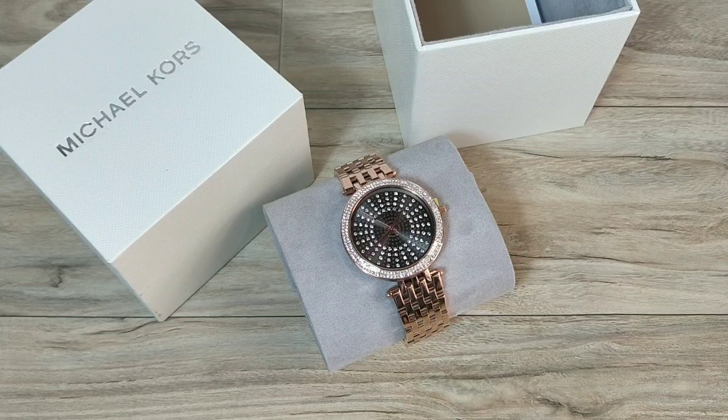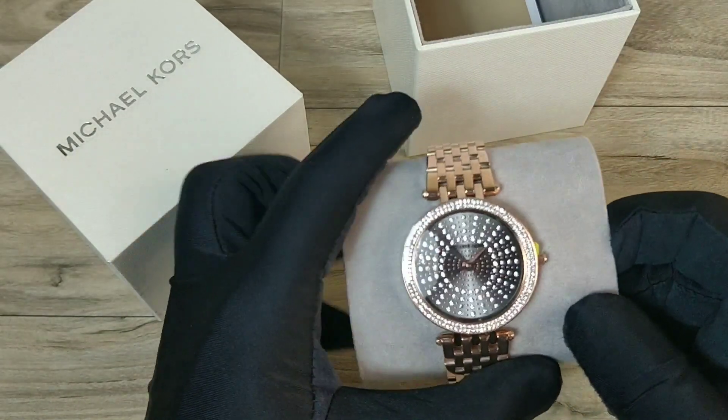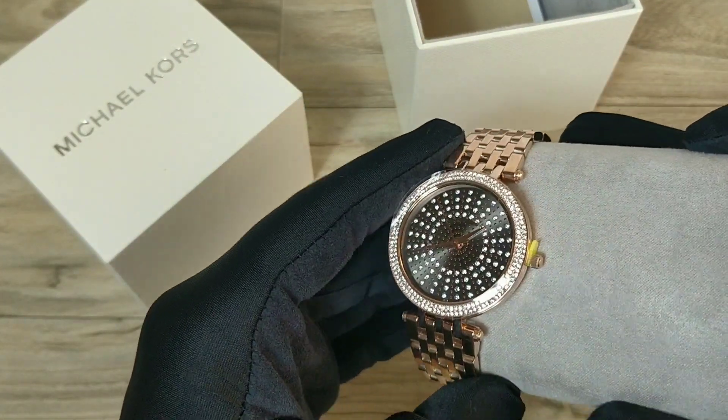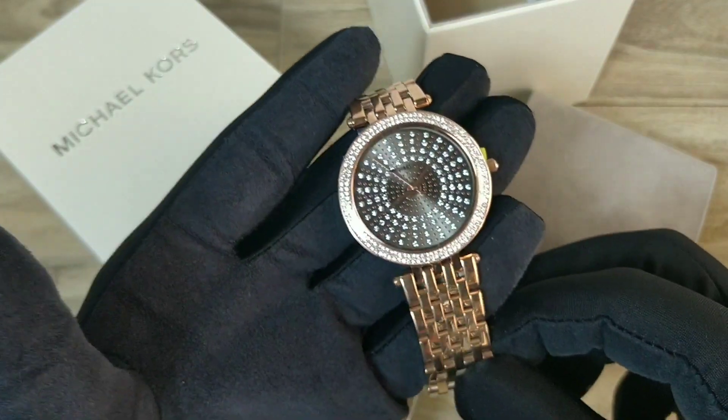The watch I will be reviewing today is called the Michael Kors Dorsey, whose reference number is MK 4408. MK watches as we all know are always fashionable, trendy and cheap, and this watch is no less. The watch looks bold and beautiful.